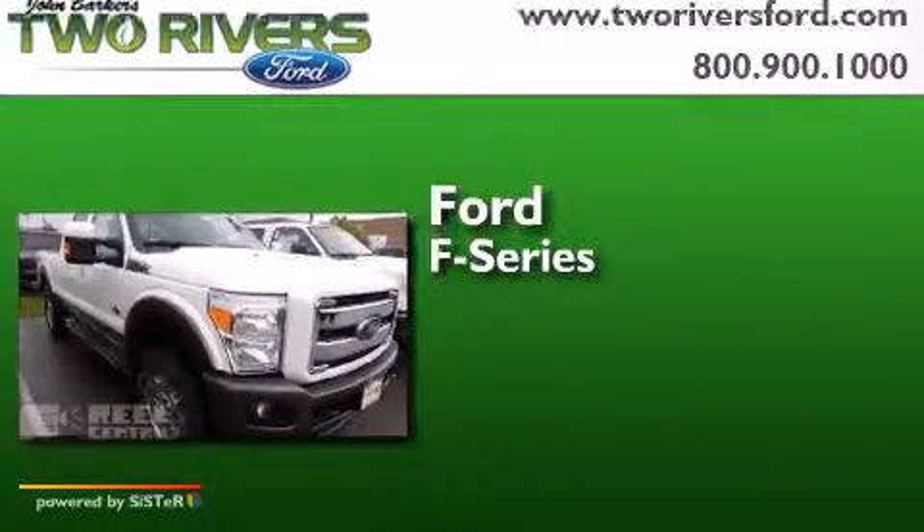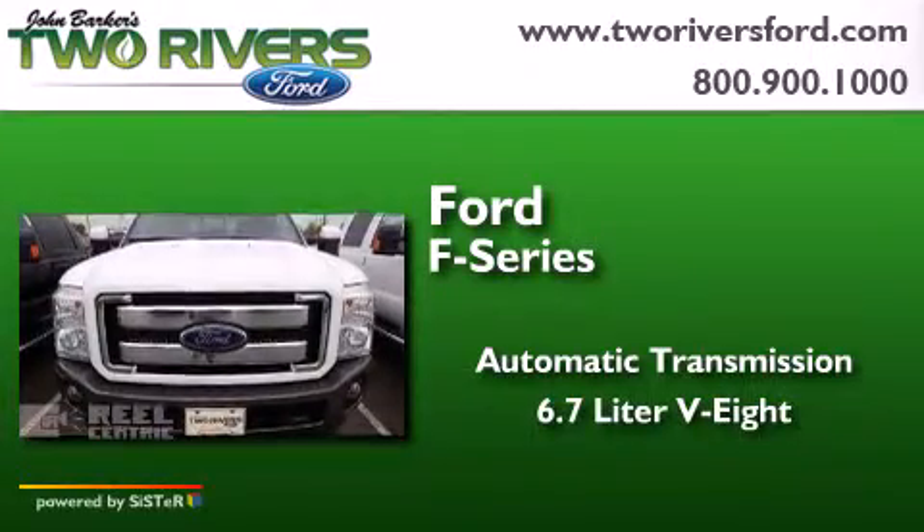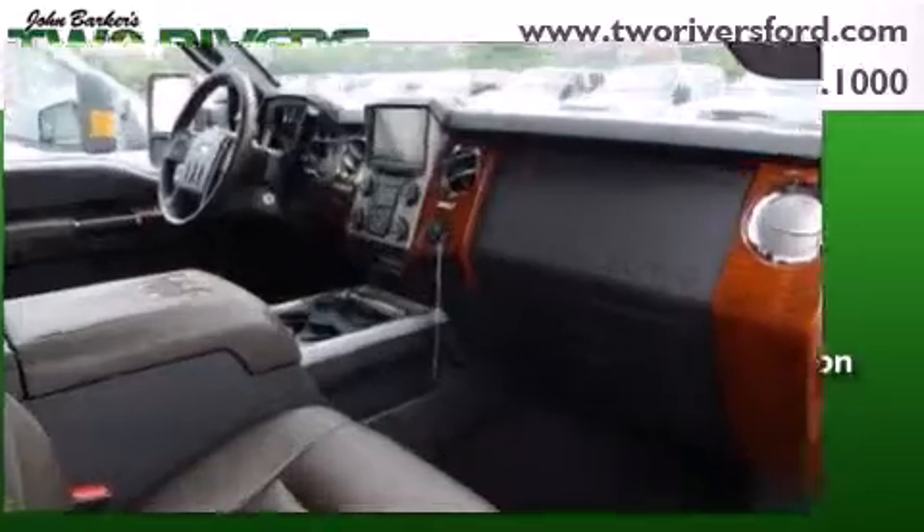Ford F-Series. This truck has an automatic transmission, a 6.7 liter V8, and the added capability of four-wheel drive.